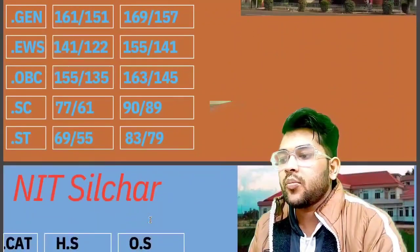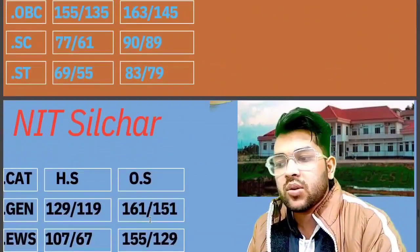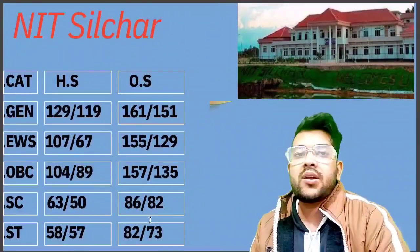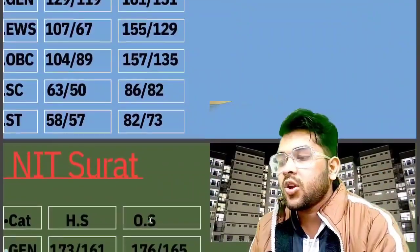For NIT Silcher, the cutoff marks required are: General 161, EWS 155, OBC 157, SC 86, and ST 82 marks.